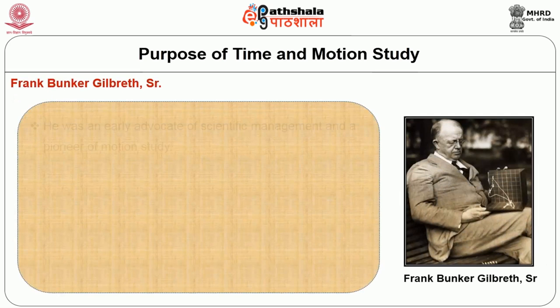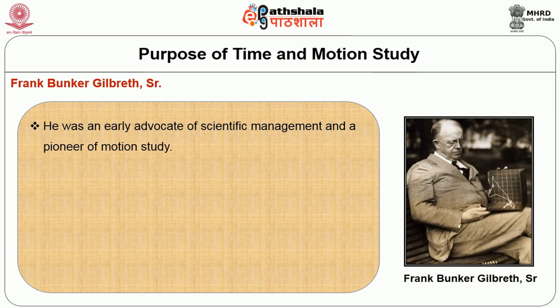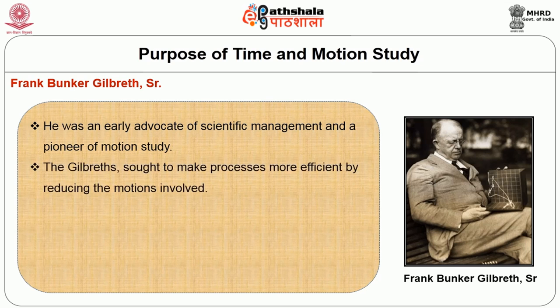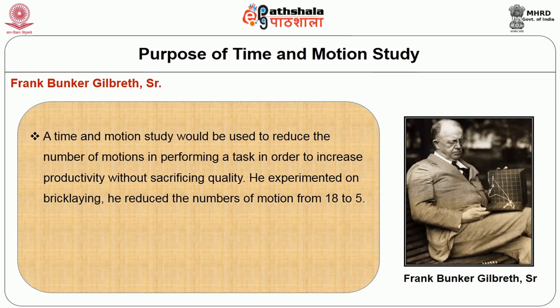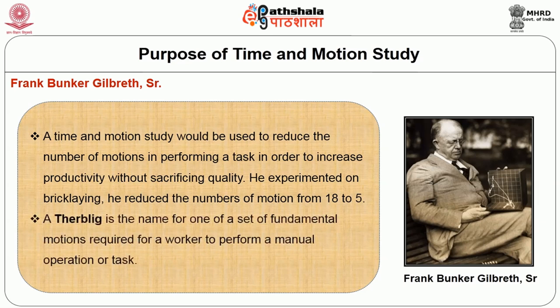Frank Bunker Gilbreth was an early advocate of scientific management and a pioneer of motion study. Gilbreth sought to make processes more efficient by reducing the motions involved. He named the motions 'therbligs' — 'Gilbreth' spelled backwards. He used a motion picture camera calibrated in fractions of minutes. A time and motion study would be used to reduce the number of motions in performing a task in order to increase productivity without sacrificing quality. He experimented on bricklaying and reduced the number of motions from 18 to 5.